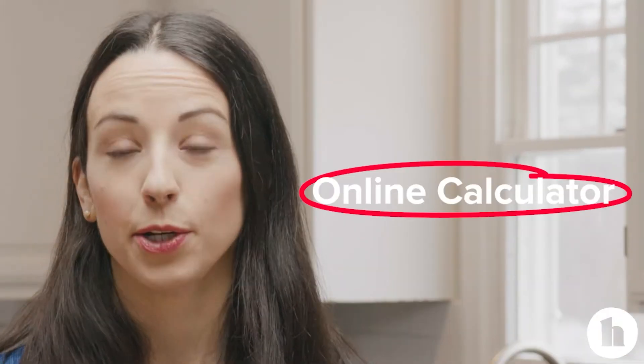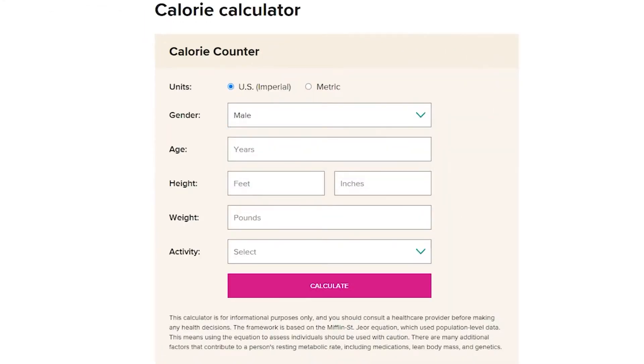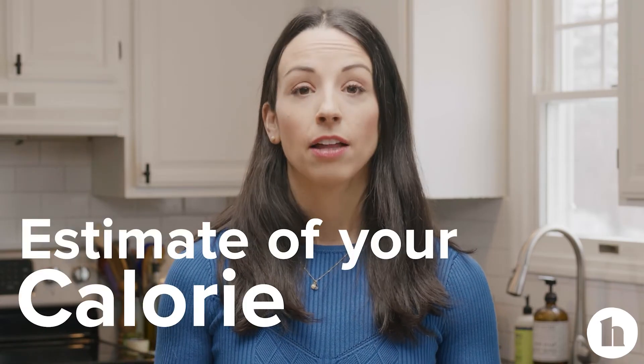One of the simplest ways to estimate your calorie needs is to use an online calculator. We have one on healthline.com and we'll drop the link below in the description. You'll input some information like your height, your sex, your age, and about how much activity you're getting, and you'll get a number that is an estimate of your calorie needs.